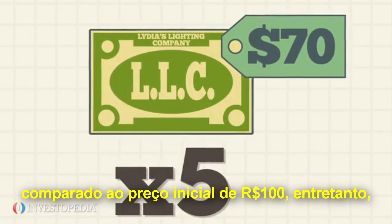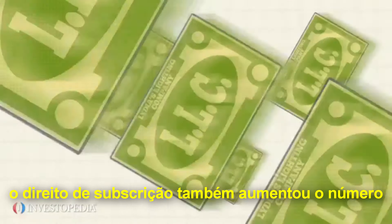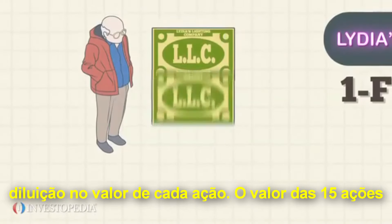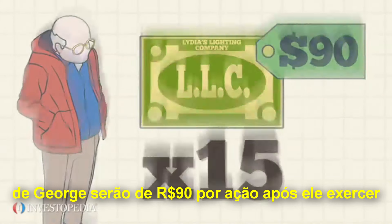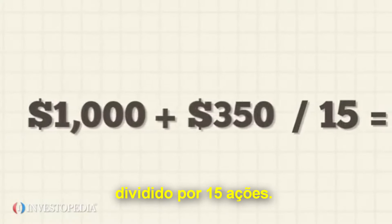This sounds like a great deal compared to the original market price of $100 a share. However, the rights issue has also increased the number of Lydia's Lighting shares in the market, leading to a dilution in each share's value. The value of George's 15 shares will be $90 per share after he exercises his rights: 10 shares times $100 plus 5 shares times $70 divided by 15 shares.